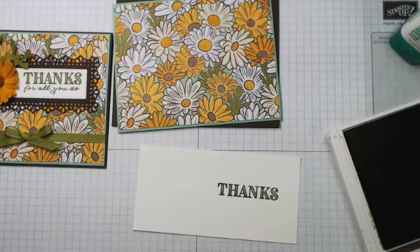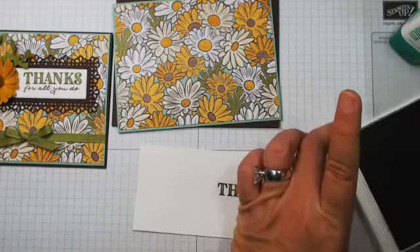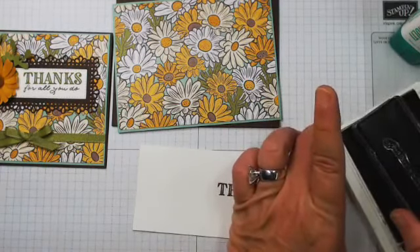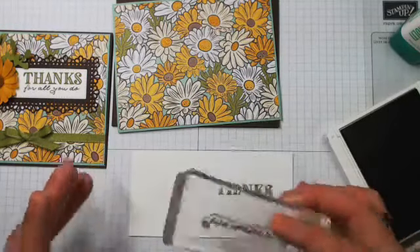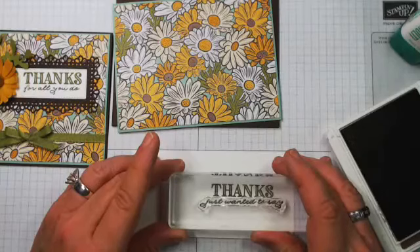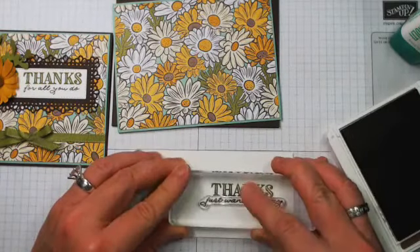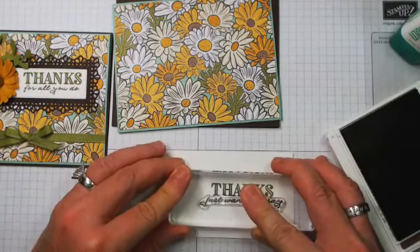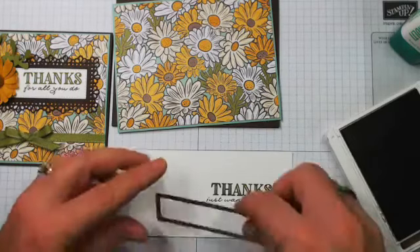We're changing the sentiment up tonight. I chose 'Just Want to Say' — I put the other sentiment on the other card I made. I'm trying not to get my head in the camera. Let's see how I did — oh, that looks pretty good!